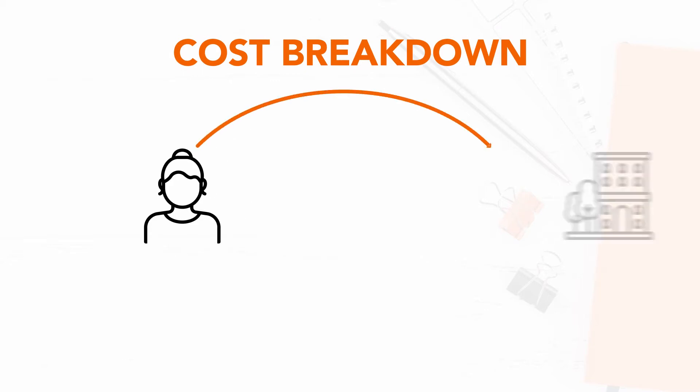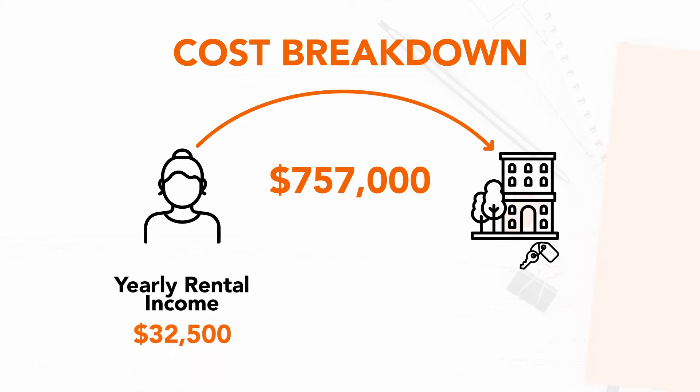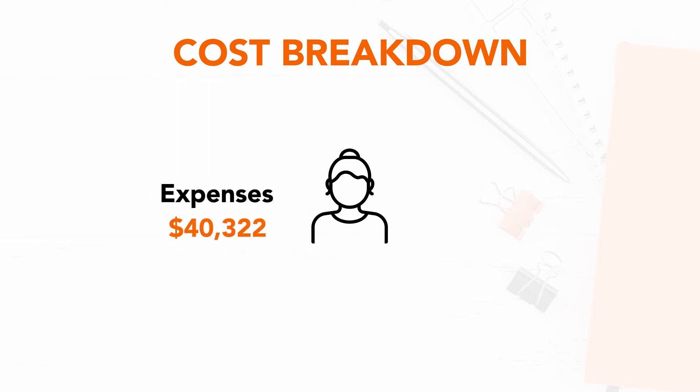So let's jump straight into how Amelia managed to save a ton of tax money from claiming depreciation. She purchased a brand new apartment for $757,000 one year ago and rented it out immediately. The yearly rental she made was around $32,500 per year, which is a weekly rental of $625. The property's expenses were $40,322, which include her interest repayments, management fees, rates, and maintenance.